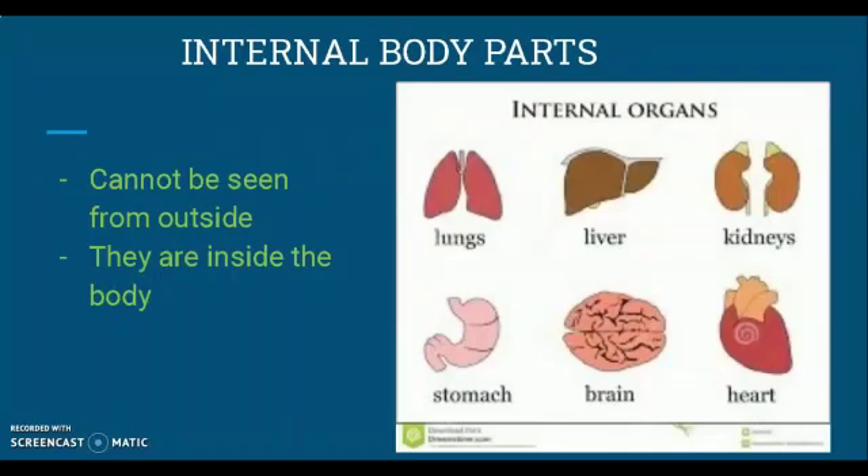But we have many body parts which we cannot see because they are inside the body. They are called internal body parts. Let's name a few: lungs, liver, kidneys, stomach, brain, and heart.